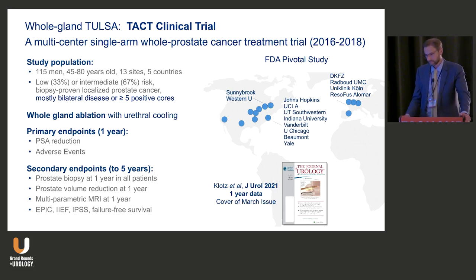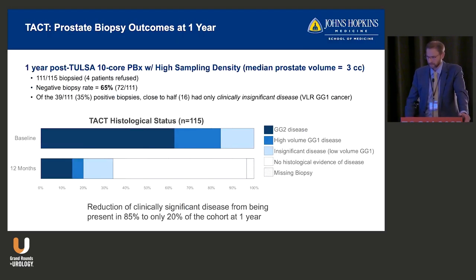This is really the best level of evidence we have. The TACT study was multi-center: 115 men, 13 sites, in five countries, with low-to-intermediate risk cancer. Most had bilateral disease with five or more positive cores — again, mostly intermediate risk. This was whole gland ablation with urethral and rectal cooling. Endpoints included PSA reduction and adverse events, with secondary endpoints like biopsy at one year, published in 2021 by Dr. Klotz.